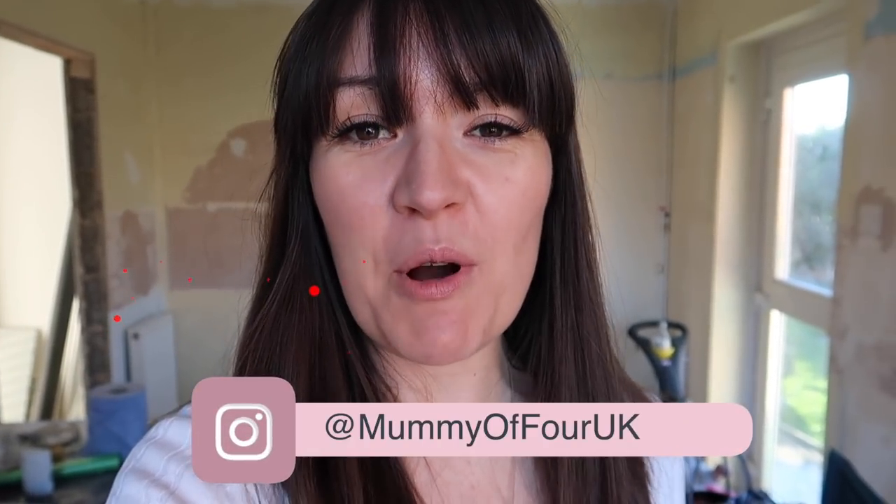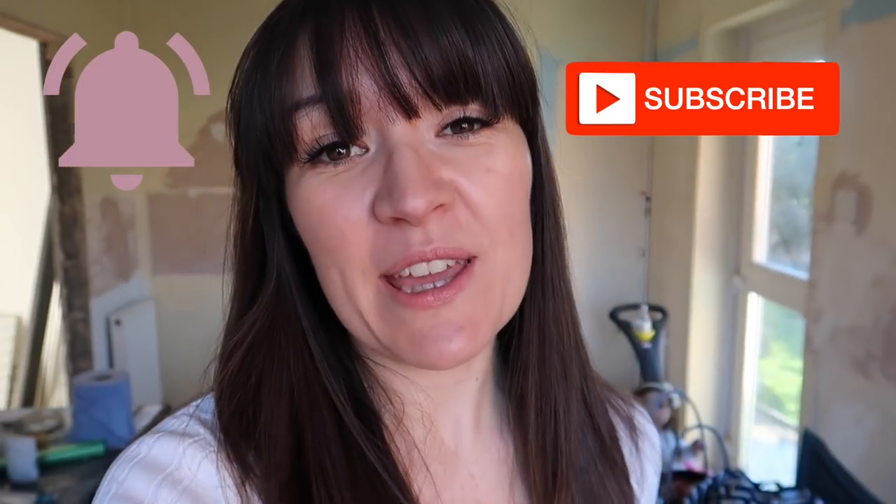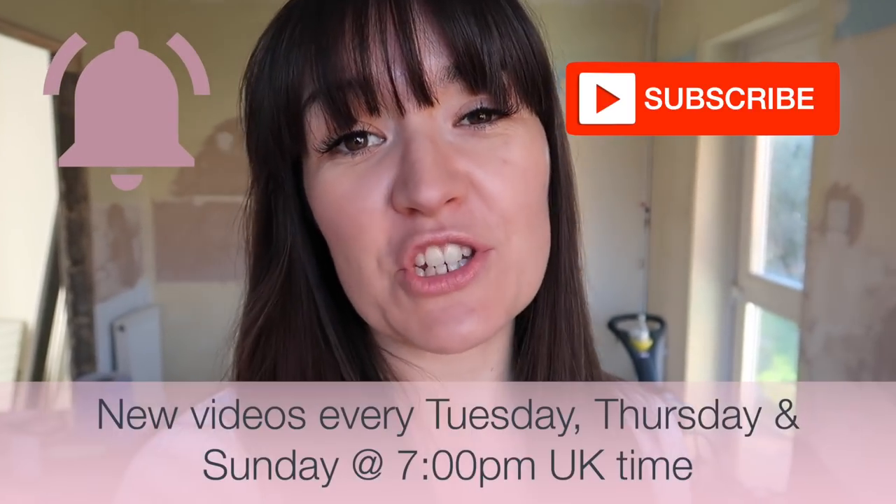Hi, I'm Reeve from mummyoffour.com. Welcome back to my channel and our week 8 renovation update. We are doing a total start to finish house renovation. It's very exciting and so much has happened in the last week that I cannot wait to show you. If you are new here, welcome. Please subscribe, hit the bell to be notified when I post new videos every Tuesday, Thursday and Sunday at 7pm.